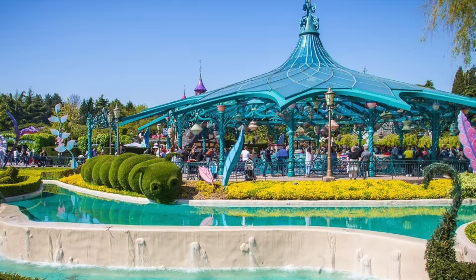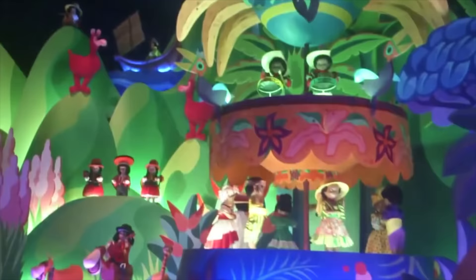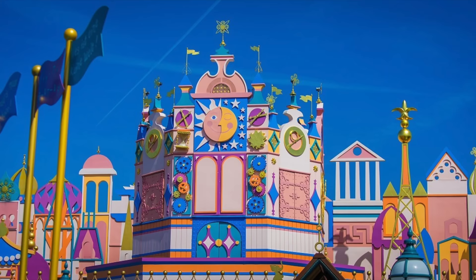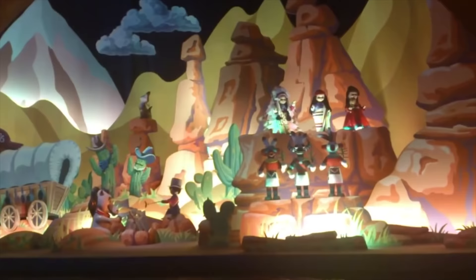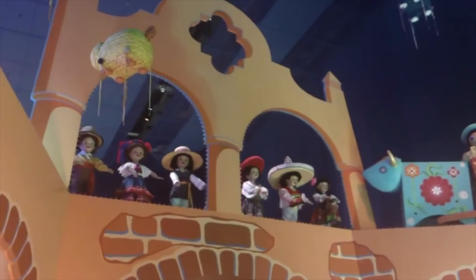Next up is everybody's favorite dark ride on water. It's a Small World needs no introduction with its catchy song and iconic Mary Blair-style audio animatronic dolls dressed in traditional costumes from cultures around the world. Disneyland Paris' version has a completely different facade and is the only one to feature a section of dolls from North America. Unfortunately, at the date of this video, It's a Small World is currently under renovation but is planned to reopen later in 2022.